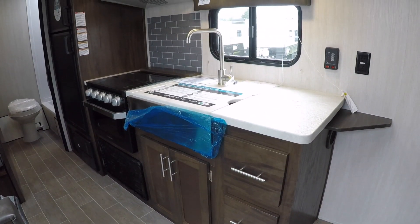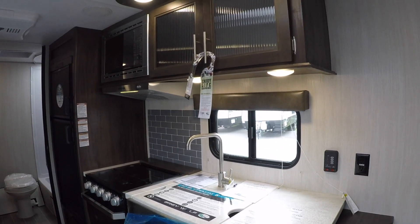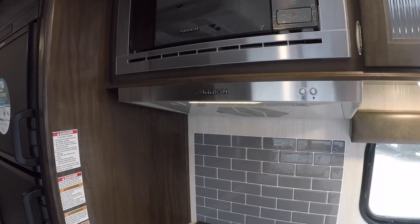The kitchen features a large residential style stainless steel sink, glass flush mount stove cover, stainless steel appointments, and a large RV refrigerator.